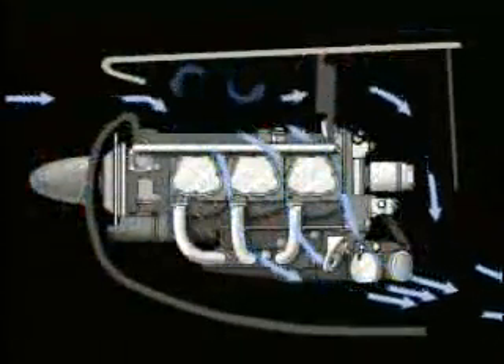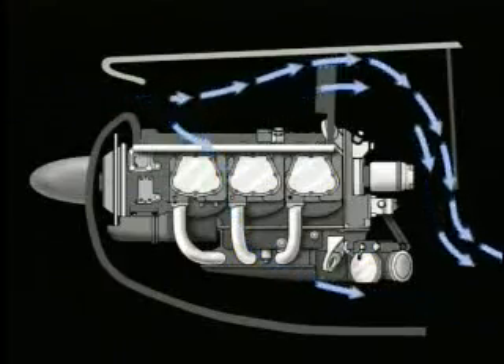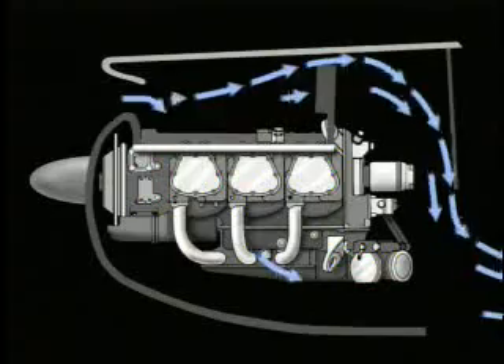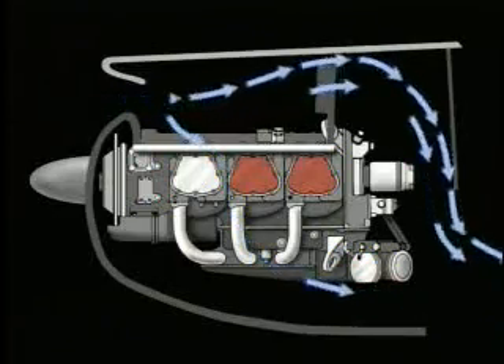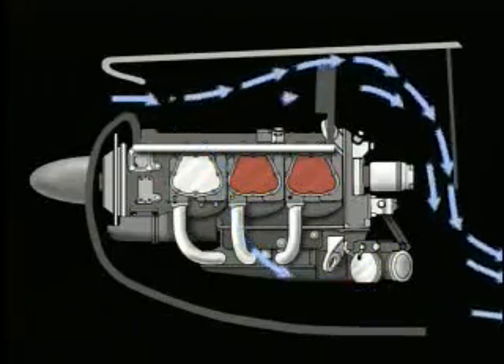If your baffles are broken or misshaped, the deformity can increase the volume of air passing a particular cylinder or other area of your engine. Since the engine is dependent on a fixed amount of air, the result is a decrease of airflow to the other cylinders or to the oil cooler.